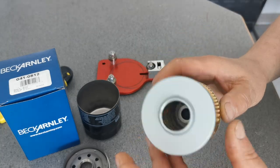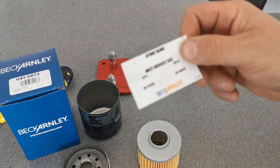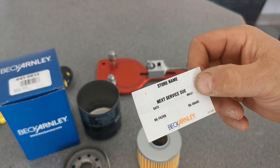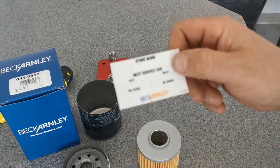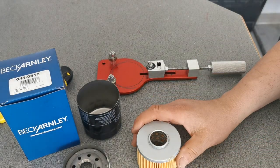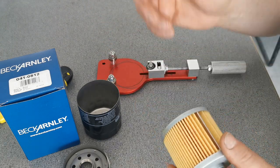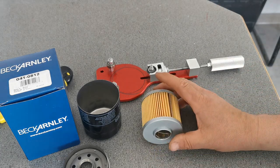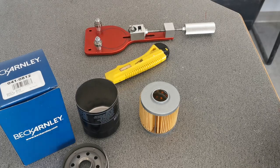One other thing this filter came with was a Beck Arnley next-service reminder sticker you can put on your window, so you know when you did your oil change and when the next one should be done. That's pretty good — more companies should include those. But it doesn't really matter; I pretty well know when I do my oil changes. Let me get it cut open and we'll continue on.